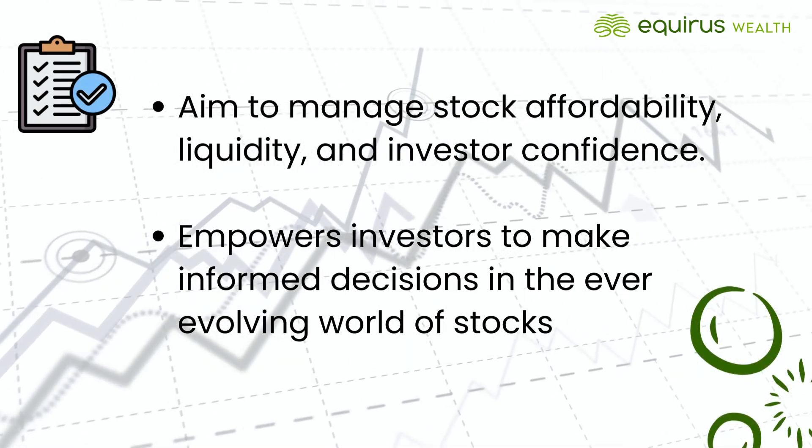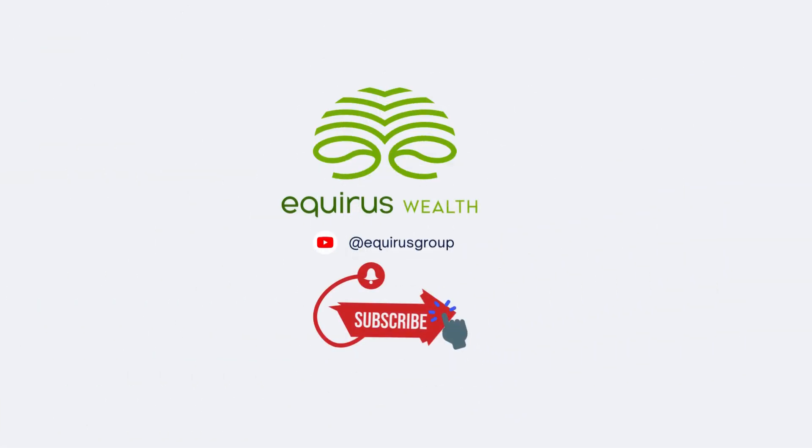Stay tuned for more insights into financial strategies and market trends. Subscribe to our channel for more such updates.